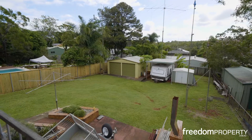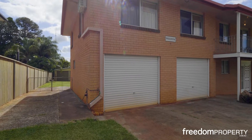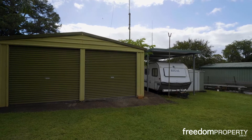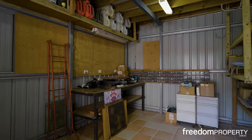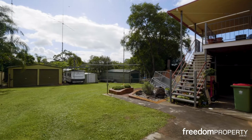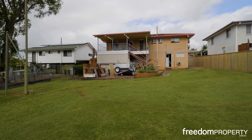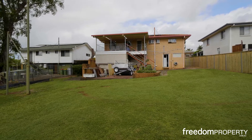Outside, the undercover deck overlooks a spacious backyard. There's valuable side access to a double bay shed, caravan port, and workshop. If you have a boat, caravan, and trailer, you've absolutely hit the jackpot here. There's plenty of room for kids and pets to run around, and space for a pool too.